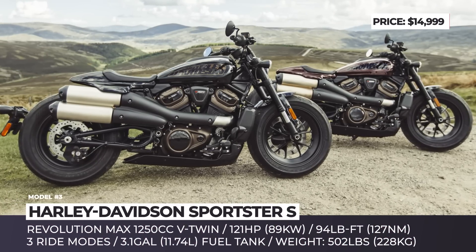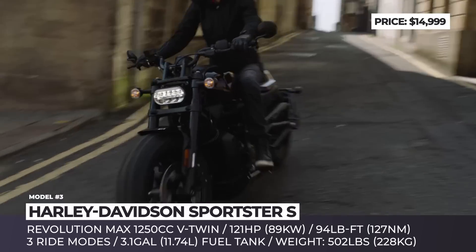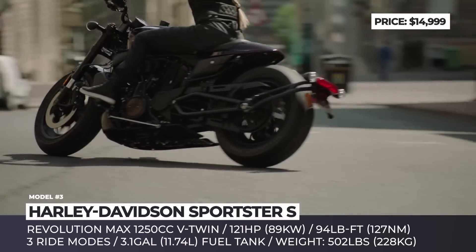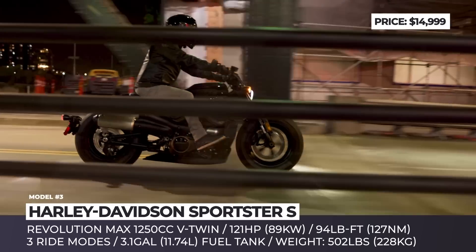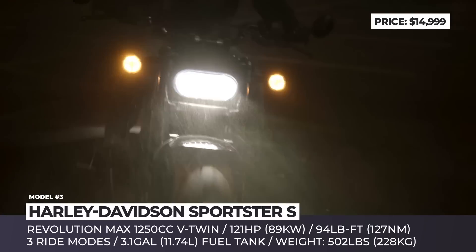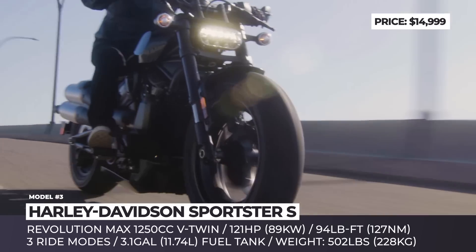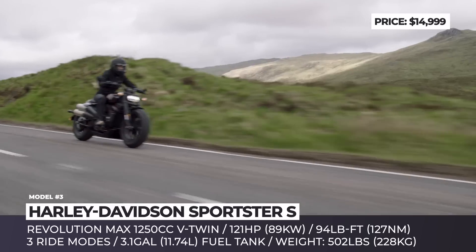Harley-Davidson Sportster S. The Sportster moniker is America's longest-running motorcycle model, a constant that has followed the same formula for the past 64 years. But since the company is embracing change, this iconic bike must go through a revolution as well. The symbol of Harley's new era acquires the Revolution Max 1250T liquid-cooled V-Twin with double overhead camshaft and variable valve timing.